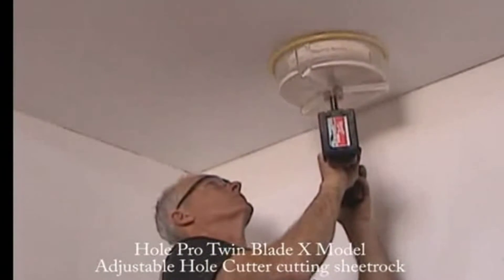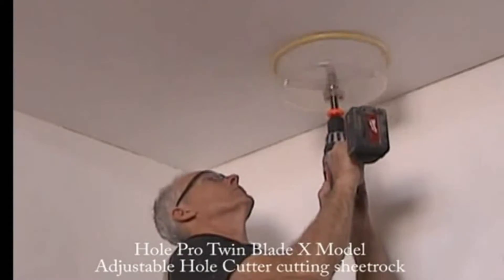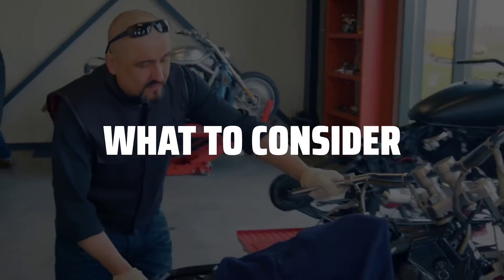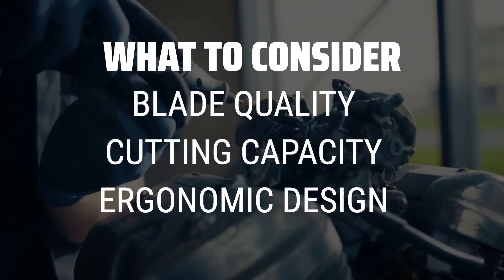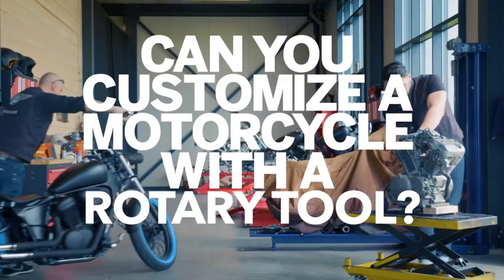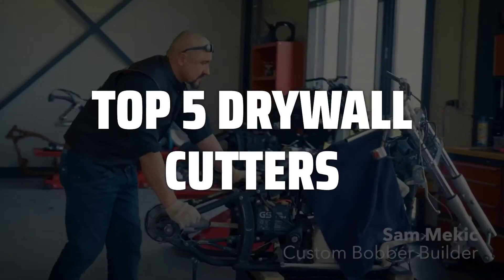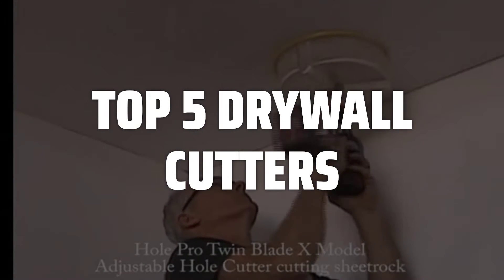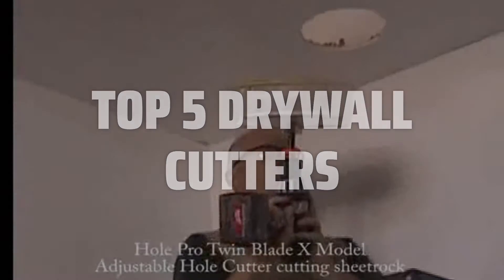The best drywall cutters are probably one of the most essential tools for any DIY enthusiast or professional contractor. When choosing a drywall cutter, it's important to consider the blade quality, cutting capacity, and ergonomic design for ease of use. To help you find the right model, we've listed the top 5 drywall cutters and their key features, plus the things you need to consider to help you choose the best one for you. Links to all products mentioned in the video are in the description below.